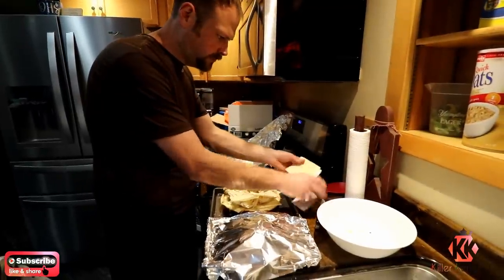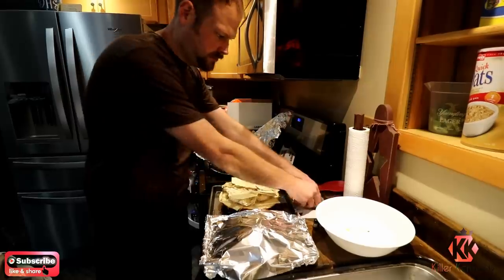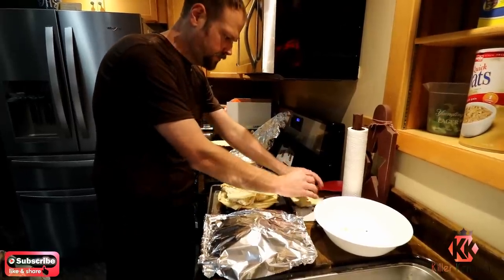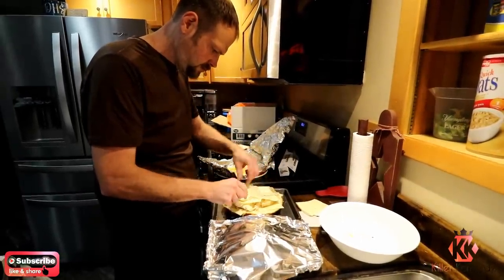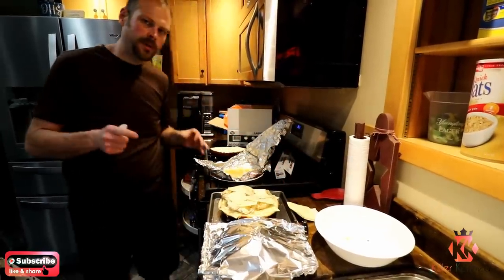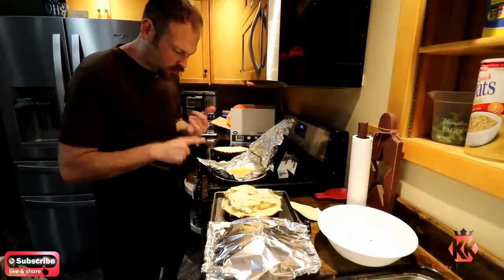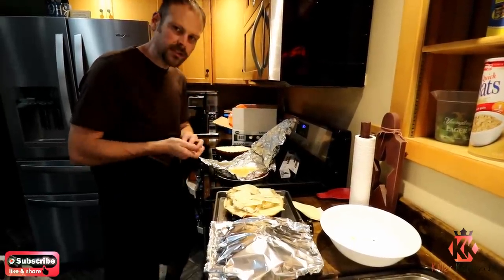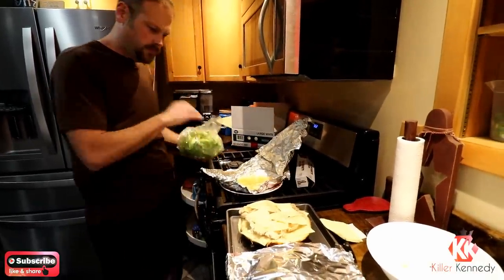We'll cheese this up, then I'll veg it, then I'll cheese it some more because you never can have enough cheese. So it is crafted. Two pounds of chicken breast, one pound bun, four pounds of waffle fries, a whole head of lettuce, two tomatoes, 12 slices of cheese. That's disgusting.